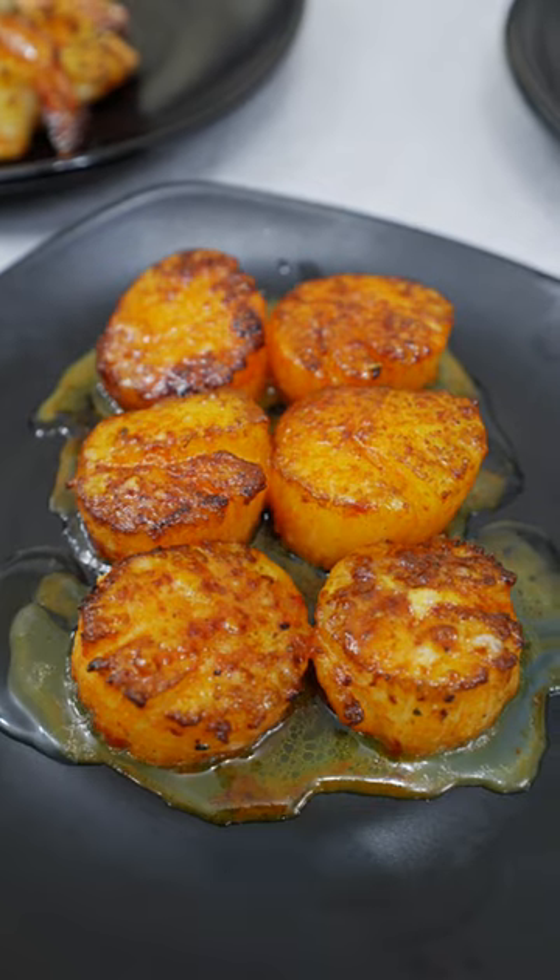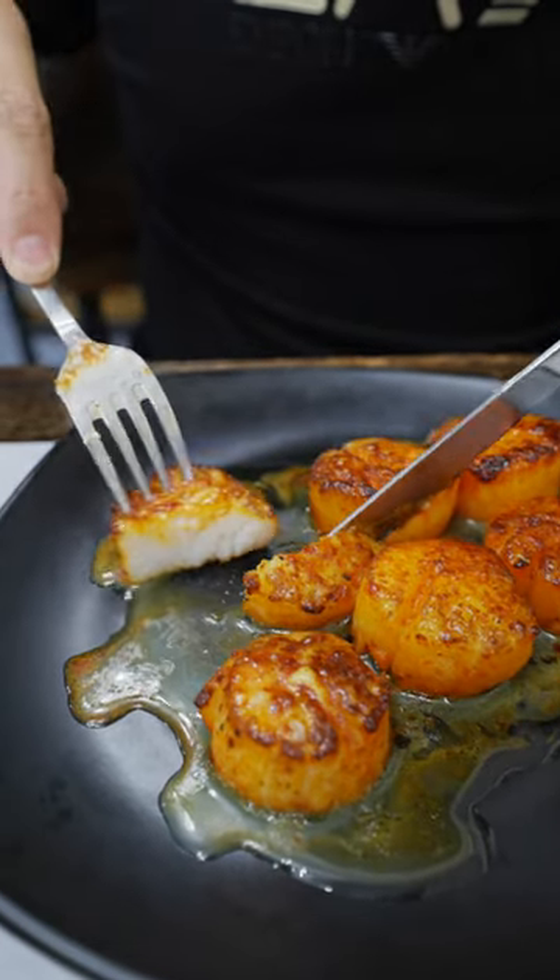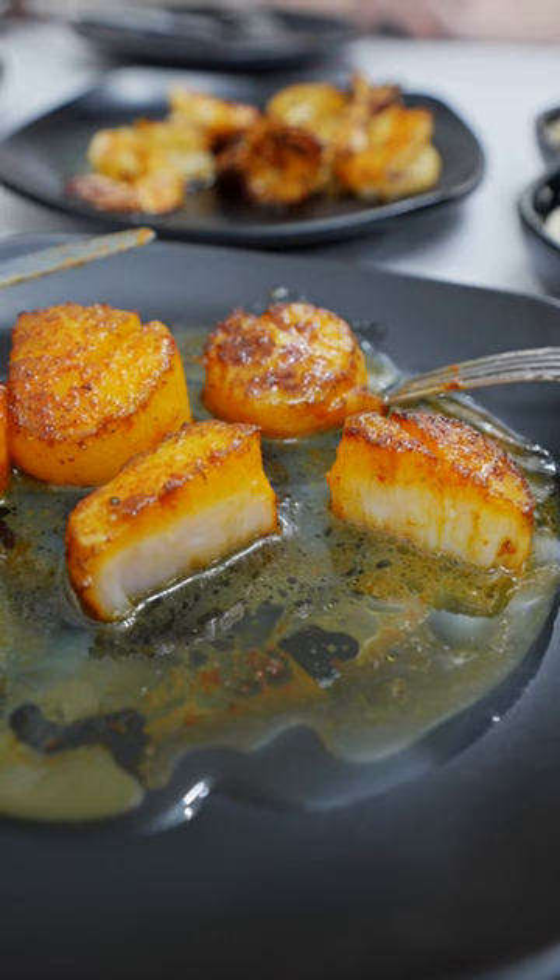Seared scallop, piping hot. So fresh, so tender, so buttery. There's a small spice in it — almost a bit zesty. Quite good.